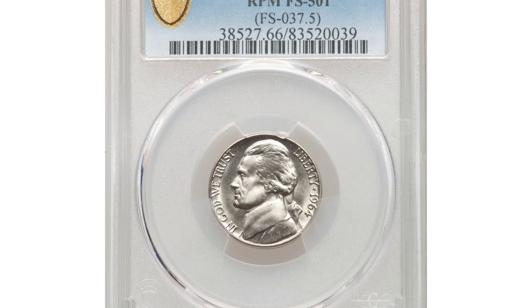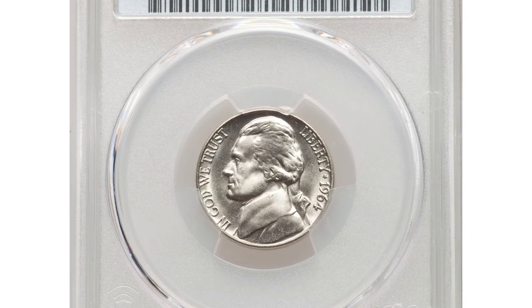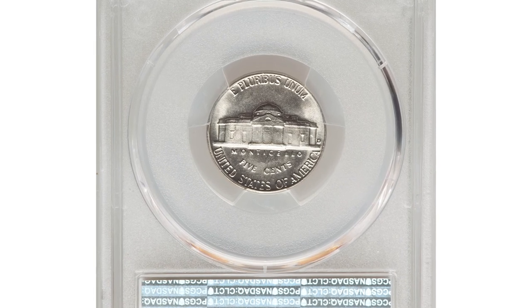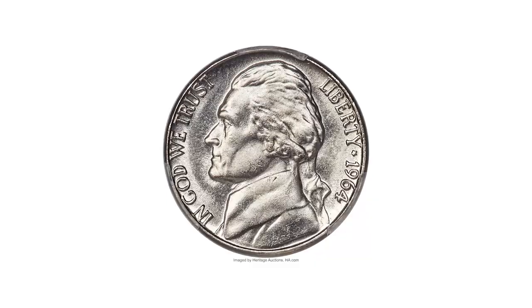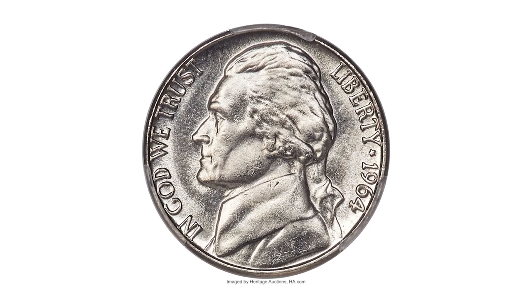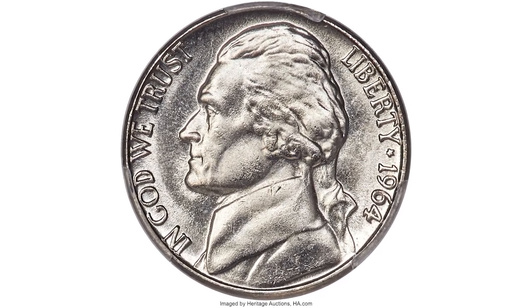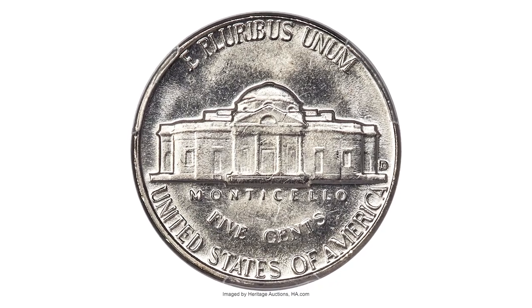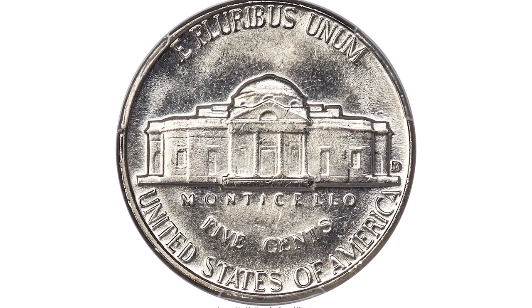The 1964 Jefferson Nickel is not that rare overall. Its metal composition is a mere copper-nickel alloy. However, there is one rare error variety that commands strong premiums at auctions, especially high-graded specimens — like this one in Mint State 66, 1964-D Jefferson Nickel with repunched mint mark.